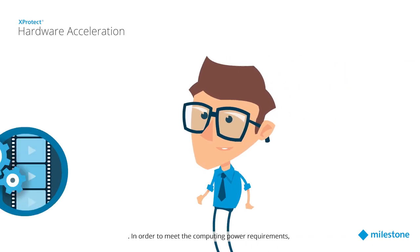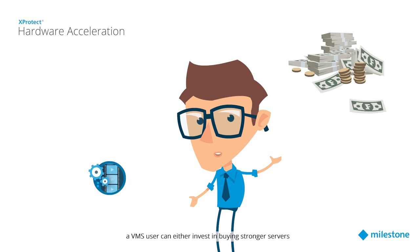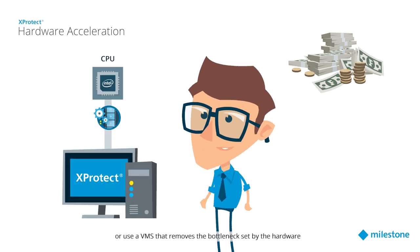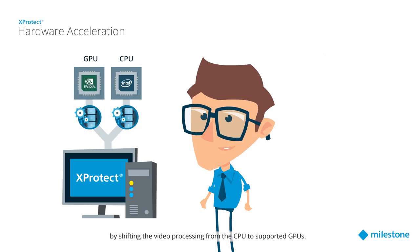In order to meet the computing power requirements, a VMS user can either invest in buying stronger servers, or use a VMS that removes the bottleneck set by the hardware by shifting the video processing from the CPU to supported GPUs.